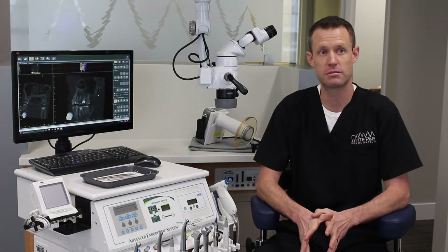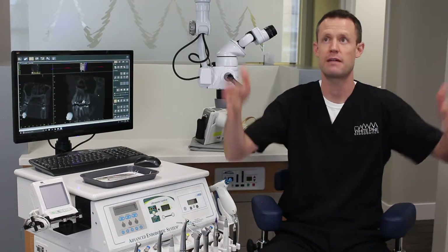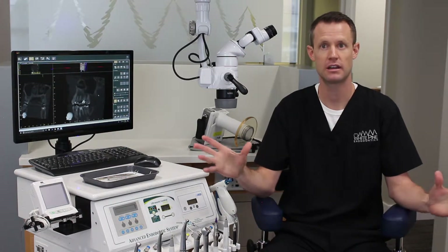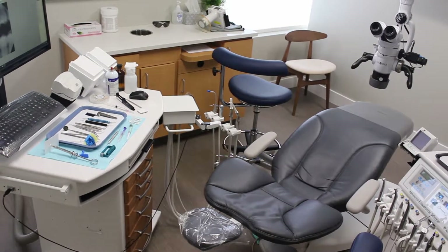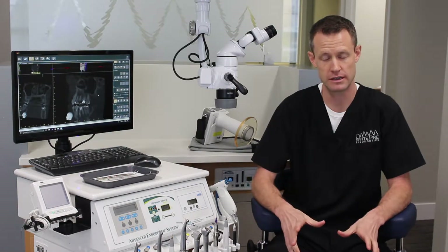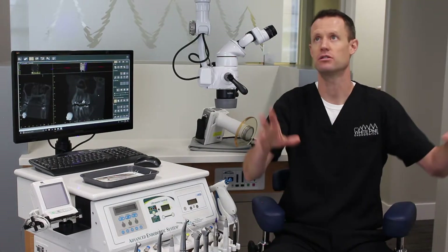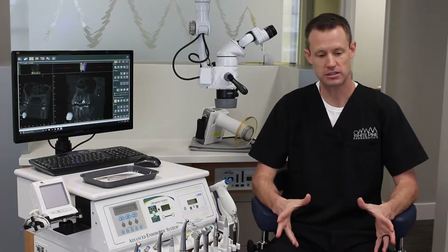I designed my operatories to be a little bit different than your traditional dental op. I didn't want the closed-in feeling of cabinets to the ceiling and me coming in from behind the patient. I wanted to have an open, well-lit operatory with a lot of space so that someone doesn't feel trapped. You're coming to get a root canal, which most people have a fear of — but there's nothing to be afraid of — I just wanted people to be as comfortable as they could. So turning the chair 90 degrees, having windows, not having cabinets to the ceiling — that was all for the patient's experience.